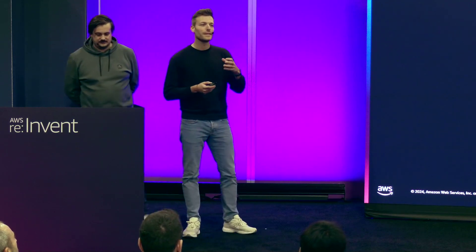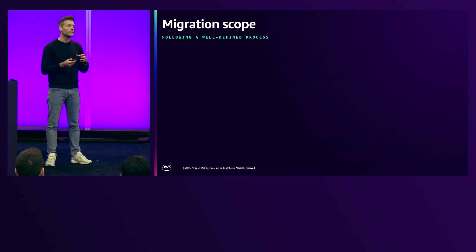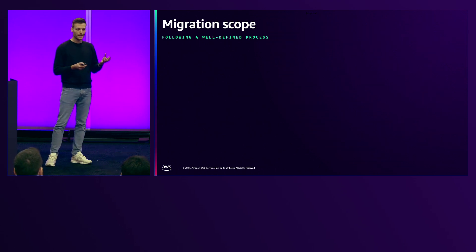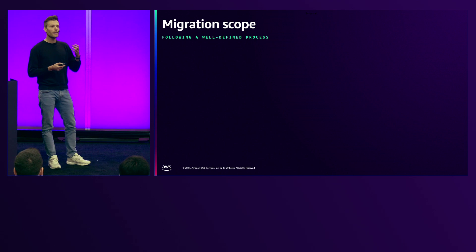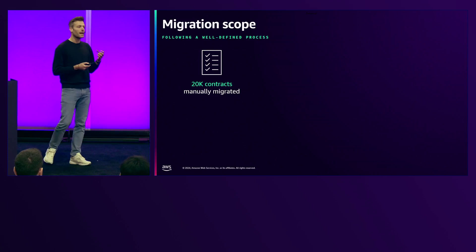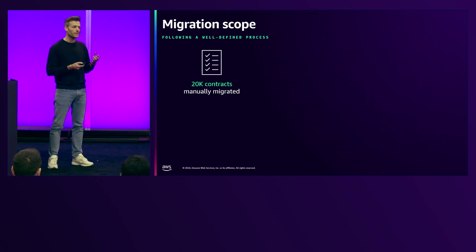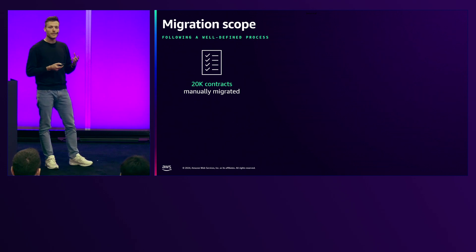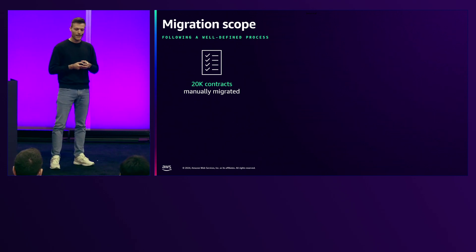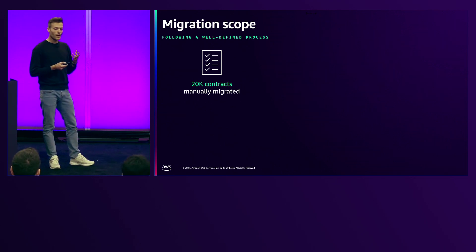I would like to tell you more about the scope of this project. As Philipp said, we are talking about data migration from our legacy system to our new system. In our case, this data is contained in contracts, so PDF documents. This idea started with a manual migration of 20,000 contracts, where we followed the traditional approach. As you might imagine, this was a pretty time-intensive approach where we wouldn't have met our timelines, so we had to completely rethink our approach. The result we built is what you are seeing today.